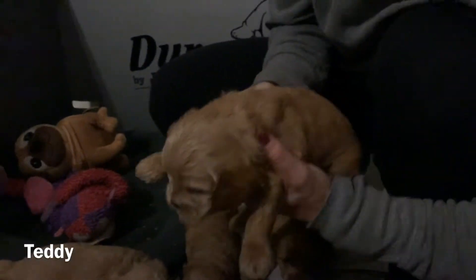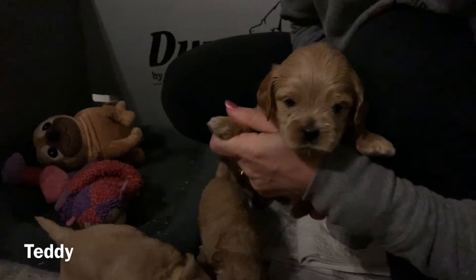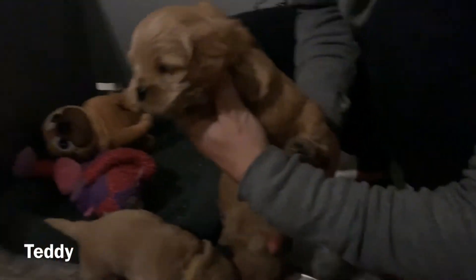This is Teddy. He has the red collar. Come here, sweetie. There's Teddy.